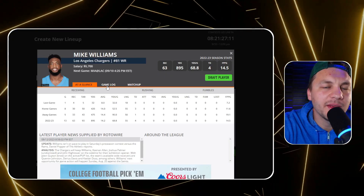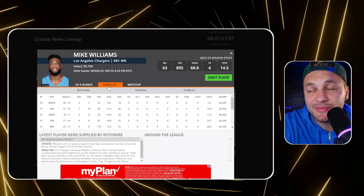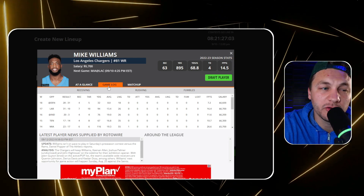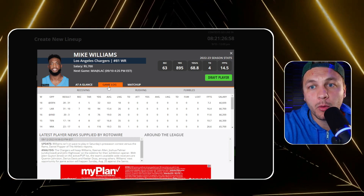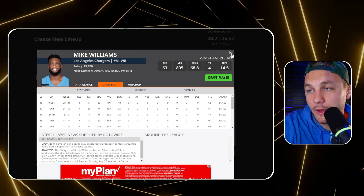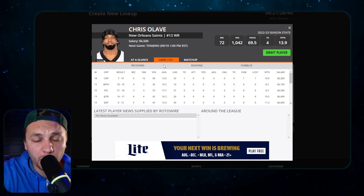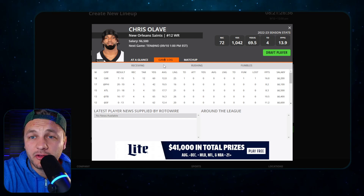We did get news that Mike Williams is going to be operating out of the slot a little more frequently than in previous seasons. Kellen Moore wants to get him more involved in the offense. If that does occur - and this is very much risk-reward - his price tag of 5.7 in this game we want to be targeting is definitely just too low. That's a price tag we need to be taking advantage of. Another play I like is Chris Olave. I think Derek Carr is one of the most discounted quarterback plays on the slate.